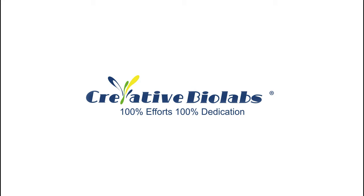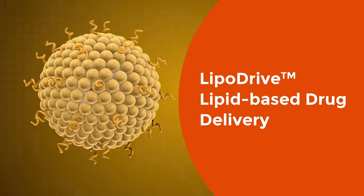Welcome to Creative BioLabs, 100% efforts, 100% dedication. We built a LipoDrive platform. This platform uses liposomes for cancer treatment.